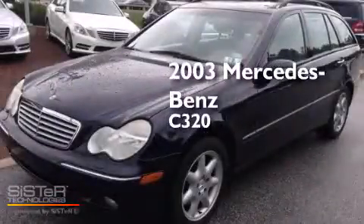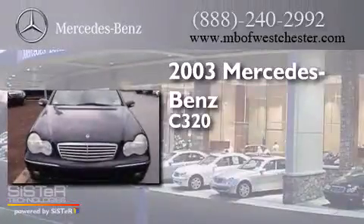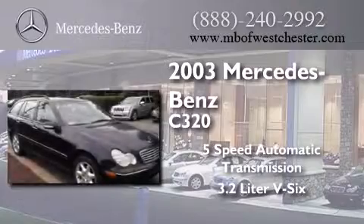This is a 2003 Mercedes-Benz C320. This car has a five-speed automatic transmission and a 3.2-liter V6.